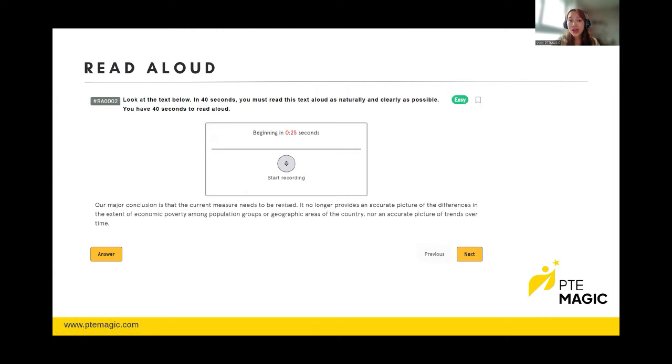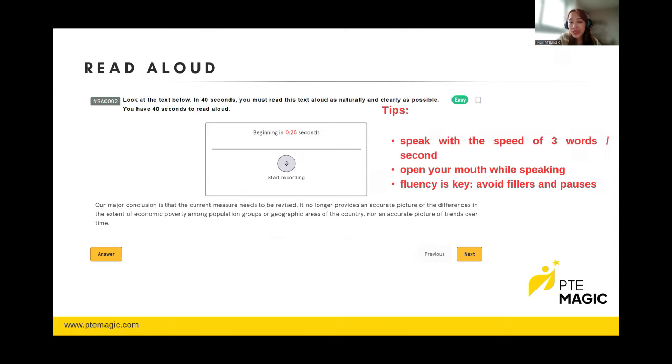The next part is Read Aloud, which is a very important task because it gives you points for both speaking and reading. You are given 40 seconds to prepare and look at the text, then after a beep you have 40 seconds to record your answer. Speak at the speed of about three words per second — the speed of a native speaker. Pay attention to pronunciation and make sure to open your mouth so you're not mumbling. Fluency is key; avoid any fillers, and if you pause for more than three seconds the computer will stop recording.